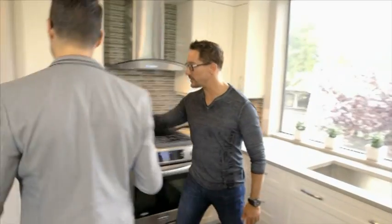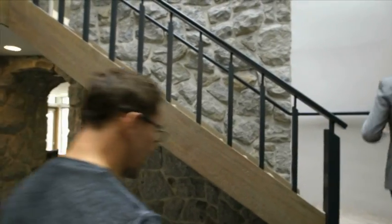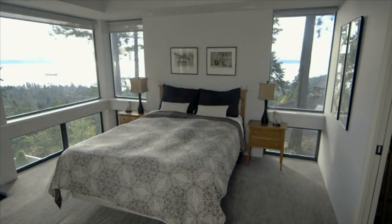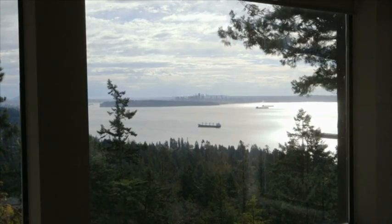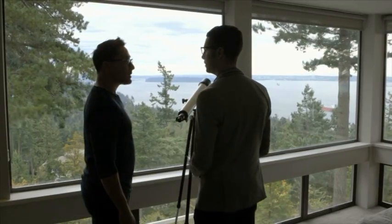I want to show you the master bedroom — spectacular views, nicely renovated, the consistency goes throughout. I like the natural light here — the skylights are great. The master bedroom. Wow, this is even a better view. Seriously, unobstructed, no trees blocking — skyline view, mountains. It's unreal. On the first floor it was a nice view, but here you're just on the top. I feel very good here. Let's go take a look at the girls' bedrooms.